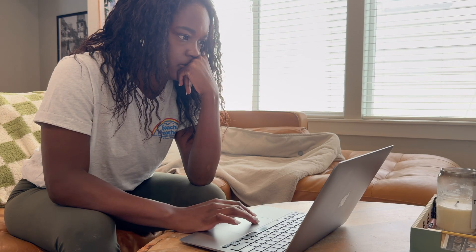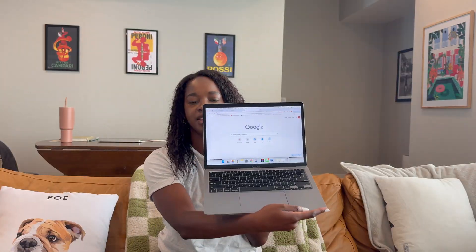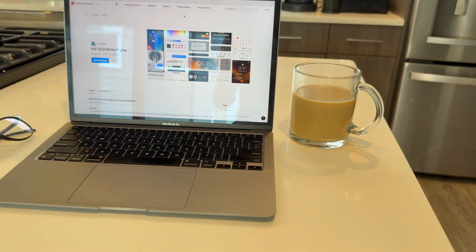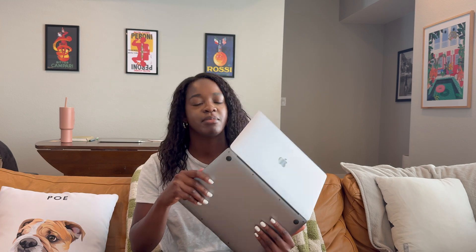I need you guys to pay attention because today we are talking about how I actually get stuff done — the literal backbone of my job. Today I'm giving you the MacBook tour. Specifically, this is my work laptop. This is a 2020 MacBook Air with an M1 chip with 16 gigabytes of memory. She is tiny but mighty and keeps my whole work life running.